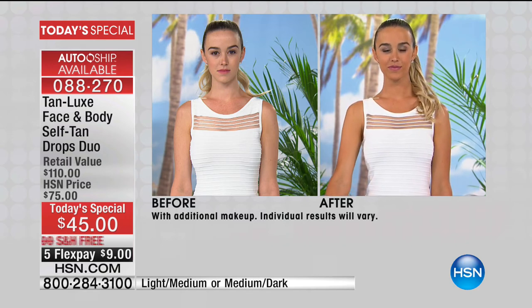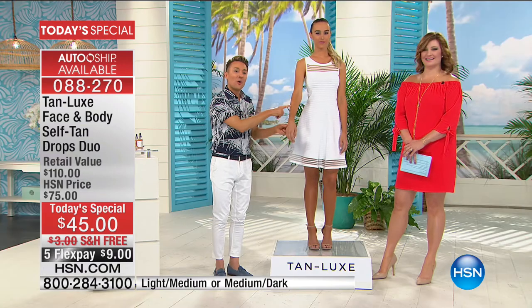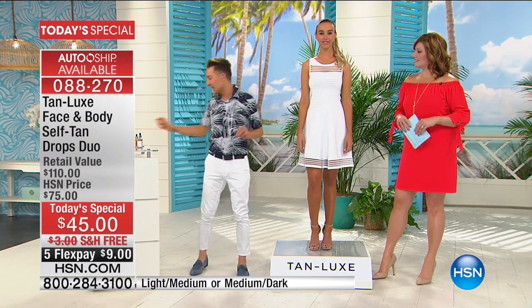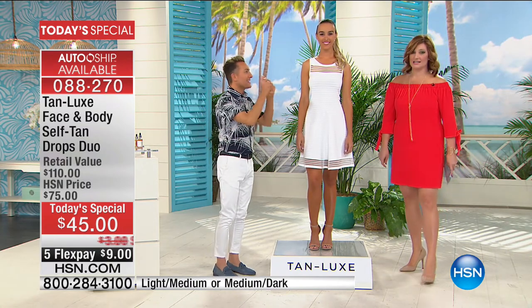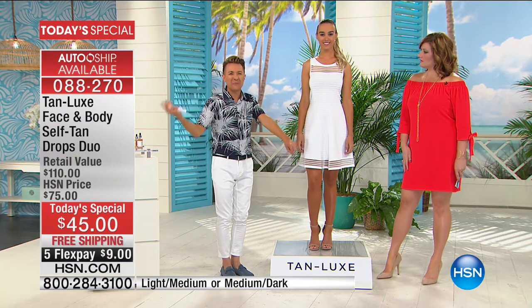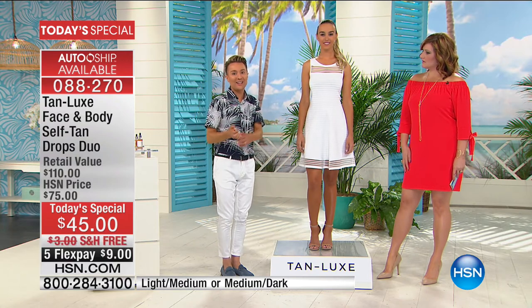What I love most about Tan Luxe is our unique Triple Tan Technology — it works with your own skin tone and your own melanin. Traditional self-tanners stain your skin, stain your clothes, stain your bedding. Tan Luxe doesn't stain. It works with your melanin and reacts like a natural suntan would.